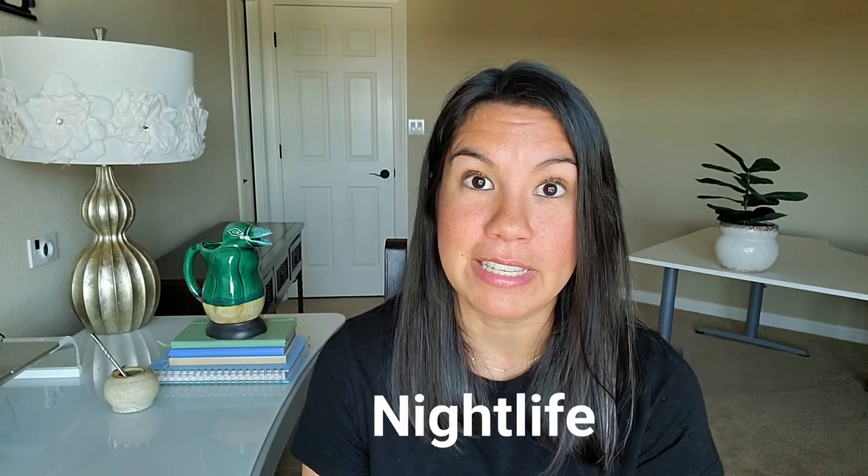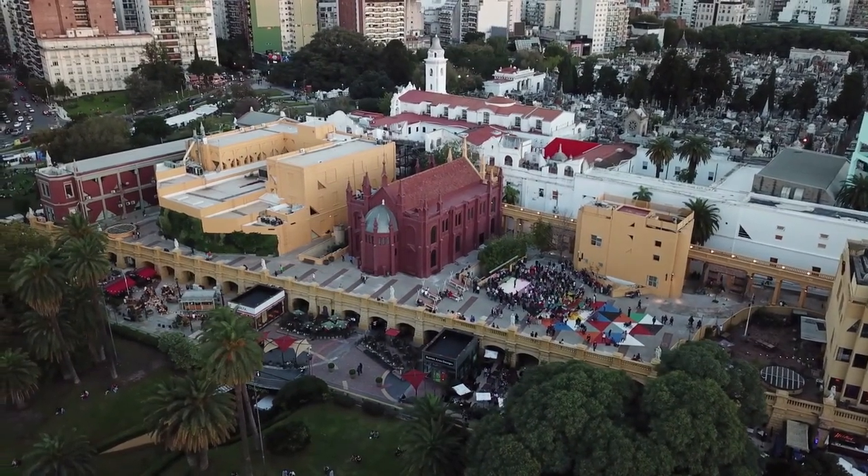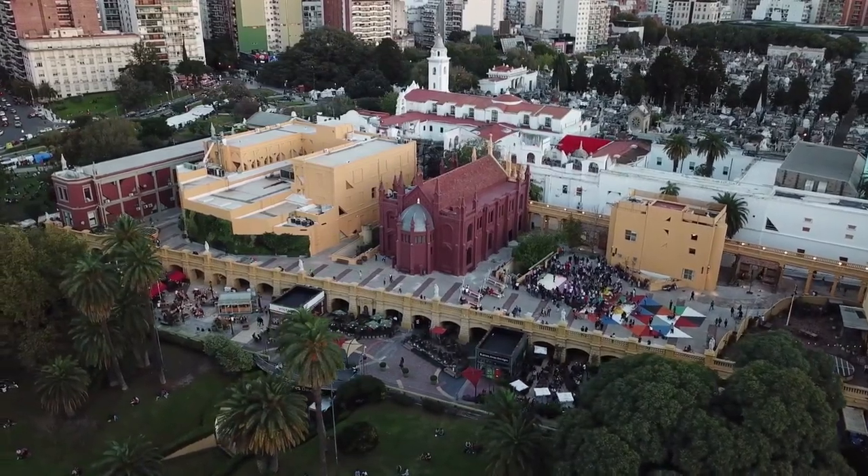The next thing I'll talk about is bars and clubs in Recoleta — there aren't many. There definitely are some, but if you're looking for a party scene and want to go out several nights a week, you might try living in a different neighborhood, especially Palermo, where a lot of the nightlife is. In Recoleta you'll have some of that, but it's definitely not very common or widespread. You'll have a lot more choices in Palermo if that's something important to you.